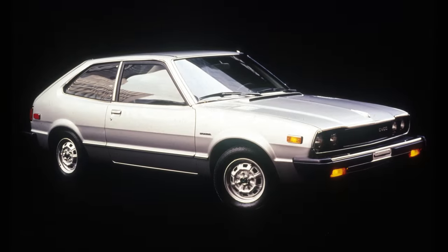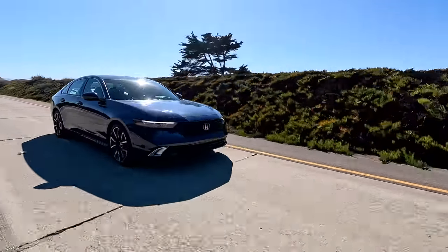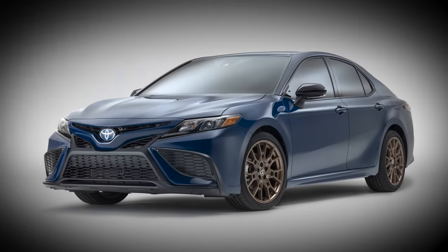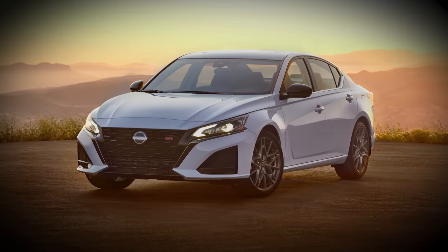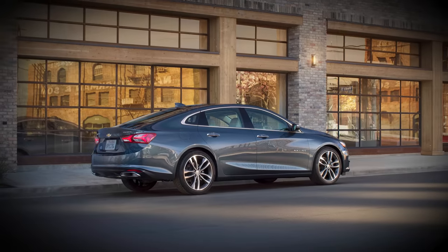The very first Honda Accord was a two-door hatchback, but not so much anymore. Others in the Accord's current category, or what's left of it, include the Toyota Camry, Kia K5, Hyundai Sonata, Nissan Altima, and even the Chevy Malibu, though that's not going to be around much longer either.